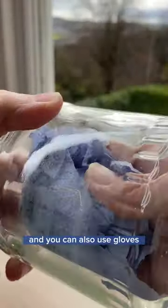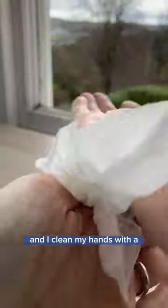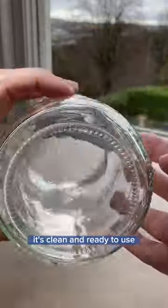One tip is to spritz the towel with water for the pigment to grab onto and to minimize airborne particles. I wear a mask, and you can also use gloves, but I just make sure I don't have any cuts, and I clean my hands with a biodegradable wet wipe afterwards. You can see a clean versus a dirty jar, and when you're finished, it's clean and ready to use.